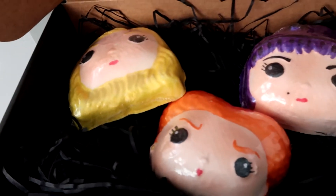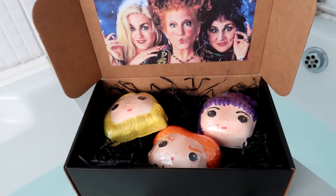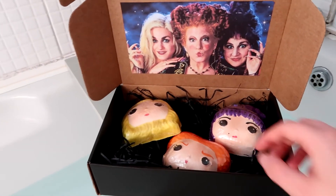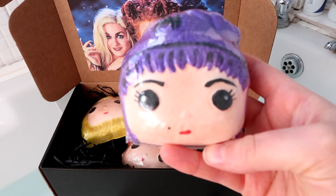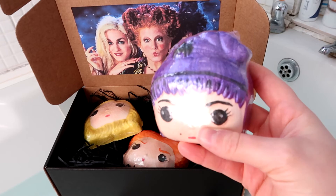So we have the Mary work of art bath bomb, the Sarah work of art bath bomb, and the Winnie work of art bath bomb. Each one has a different colour — Mary's is going to be red, Sarah's is going to be purple, and Winnie is going to be green, according to their bio on the website. So we're going to demo Mary and see if it is red.